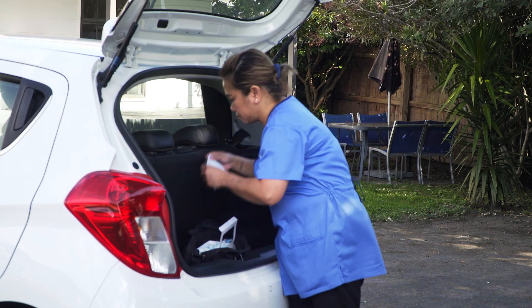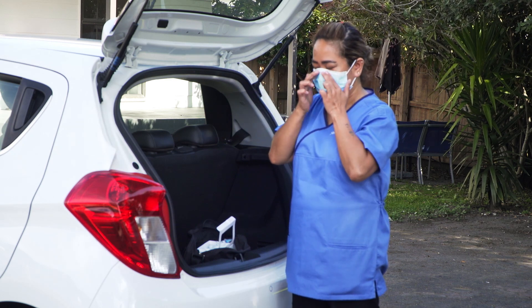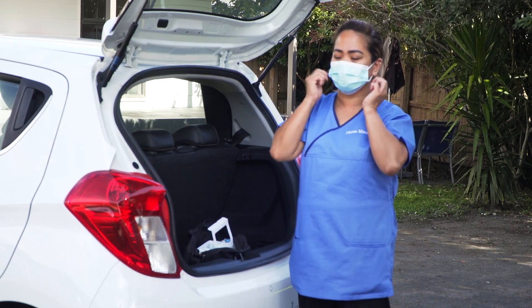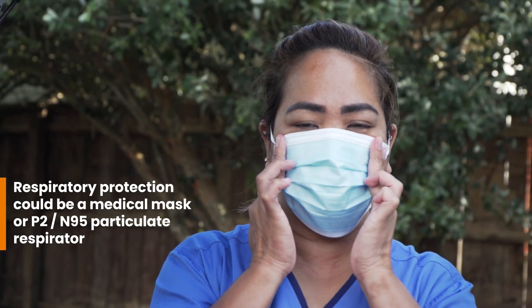The type of PPE I need to wear depends on the type of care I need to provide. When a medical mask is the best choice, I hook the elastic bands behind my ears and fit the mask to my face. I make sure it fits well along my nose, cheeks and below my chin.